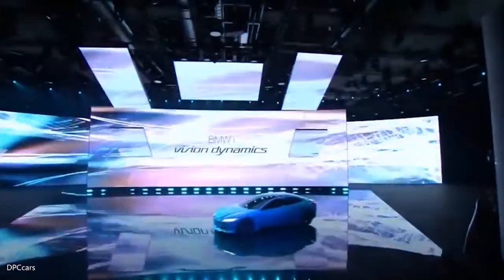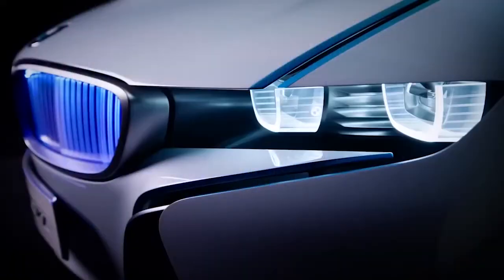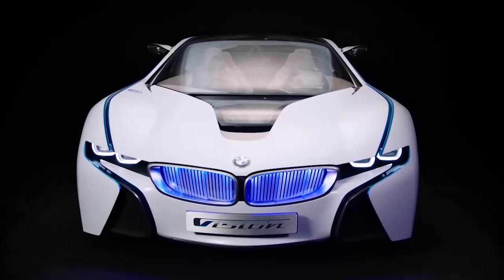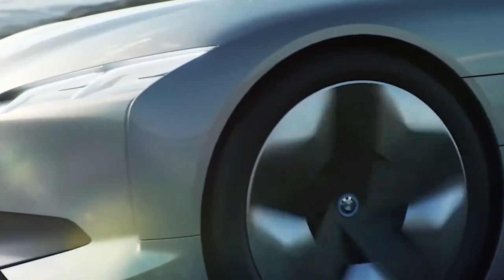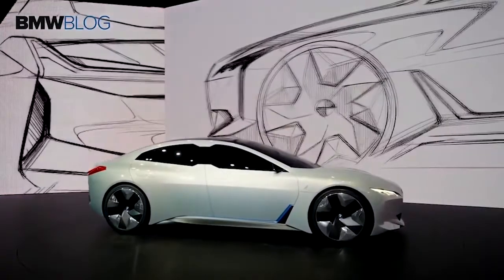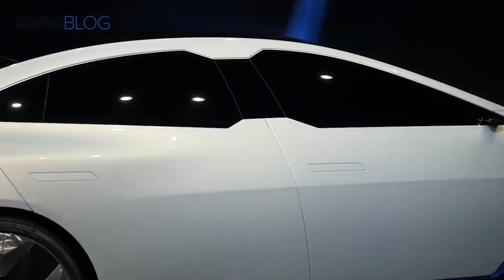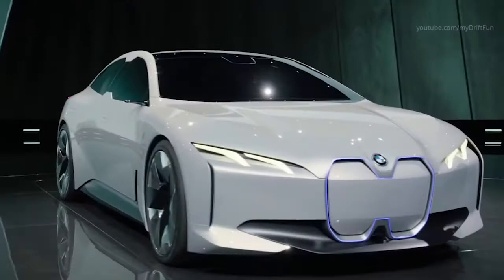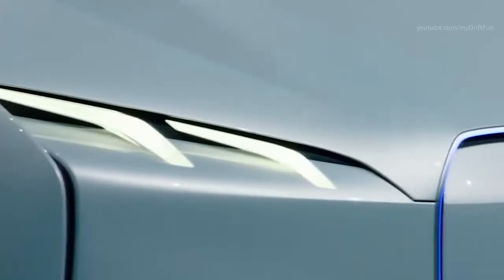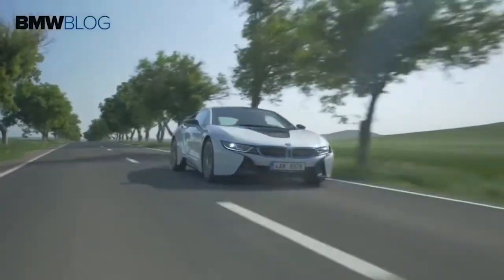BMW iVision Dynamics Concept. Premiering at Frankfurt's Auto Show in 2017, the BMW iVision Dynamics Concept was designed to show what the company envisaged for its new range of vehicles planned to begin selling in 2021. The futuristic aesthetics are inspired by concept vehicles from previous years, though they admit some of the more flamboyant touches will be toned down for the full release. It's fully electric powered, with a top speed of 120 miles per hour and a range of 372 miles on a single charge, making it a perfectly feasible proposition for day-to-day use. It's at the core of BMW's plans to offer virtually a full range of electric vehicles by 2025.